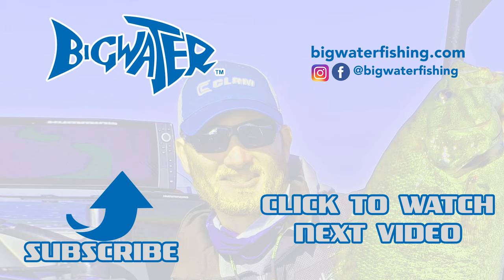For more about clothing in the hot summertime, check out bigwaterfishing.com — my website — for articles about Simms clothing and just staying cool in the heat of summer.